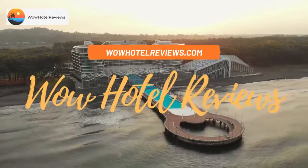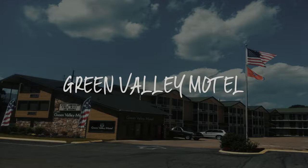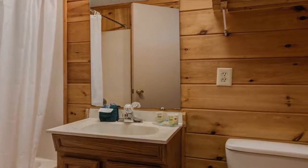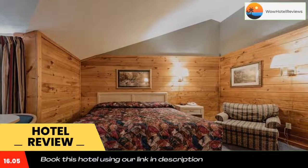Hello guys, welcome to Wow Hotel Reviews. Today I am reviewing Green Valley Motel, a two-star hotel. Please use our booking.com link in the description to book the hotel and get special pricing.